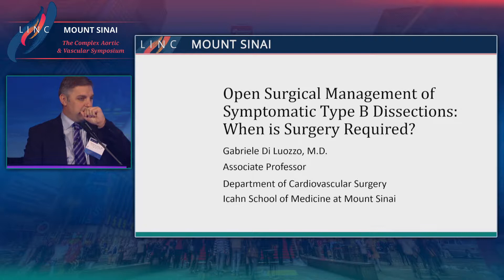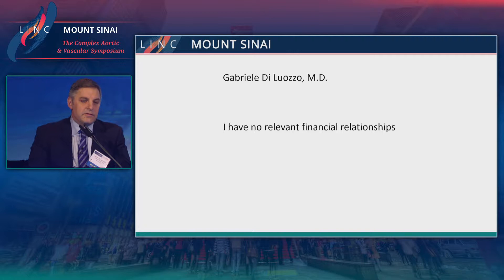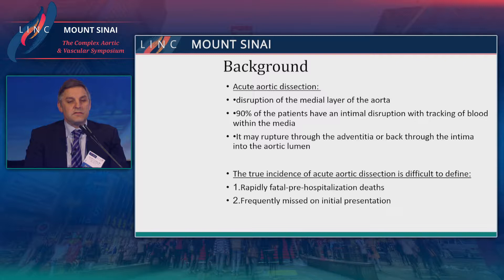Aortic dissection is a disease of disruption of the media. You can usually find an intimal tear in most patients, where you have tracking of blood into the media, and occasionally rupture into the adventitia. It can also bleed back into the intima and into the aortic lumen. The true incidence of aortic dissection is unclear — many patients die before arriving at the hospital, and unfortunately we see missed diagnoses in the emergency room, with patients sent home and dying.